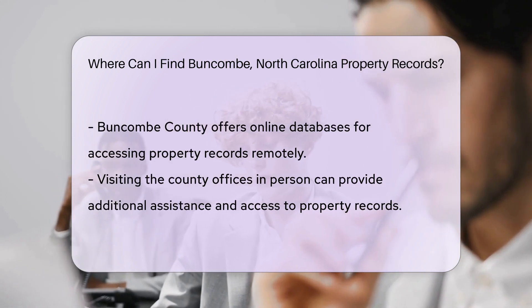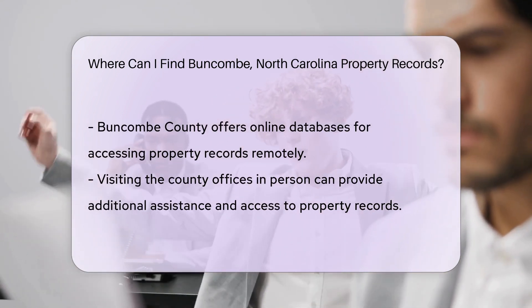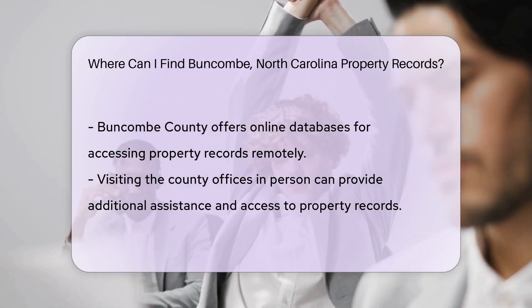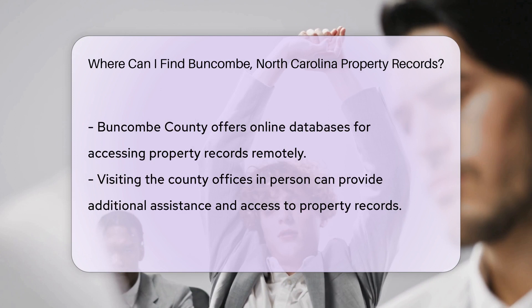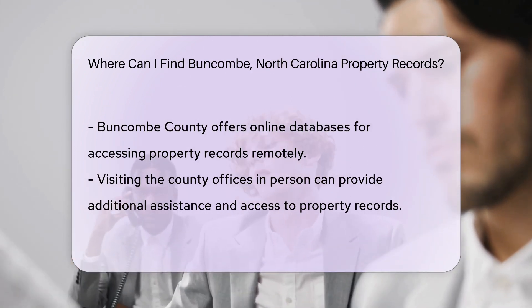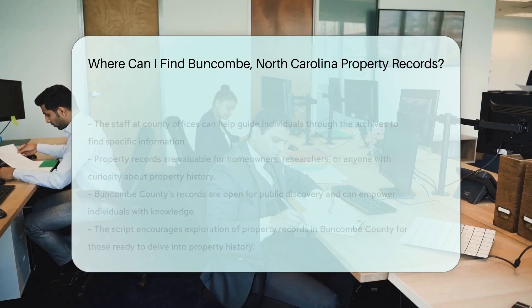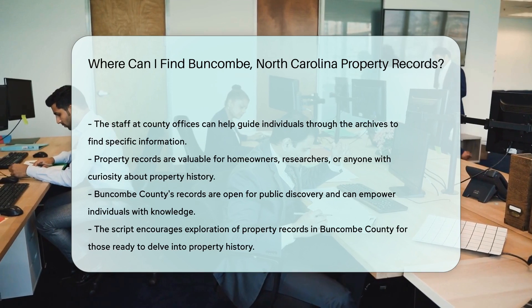For those who prefer the click of a mouse to the flip of a page, online databases are your digital gateway. Buncombe County provides online access to property records, so you can explore from the comfort of your home. And if you're feeling social, why not pay a visit to the county offices? The staff there are like tour guides in the world of property records, and can help you navigate the archives and unearth the information you seek.